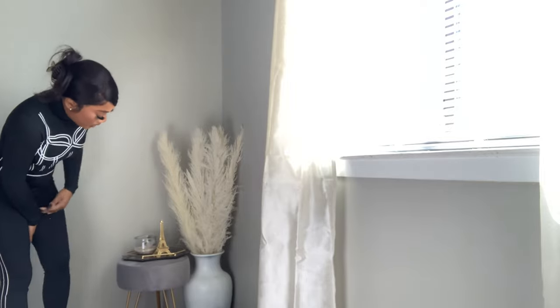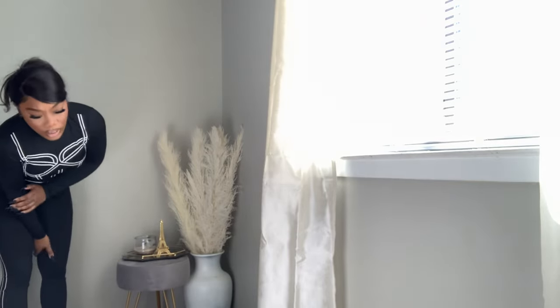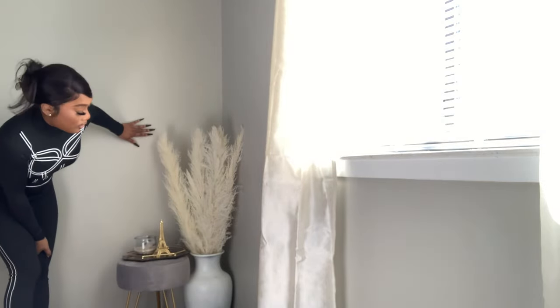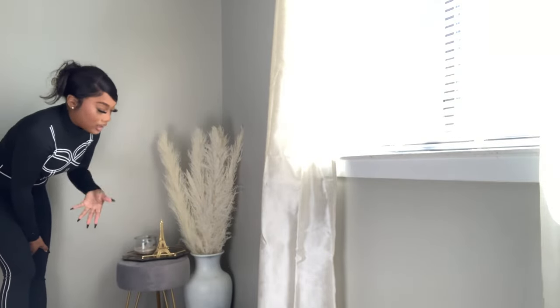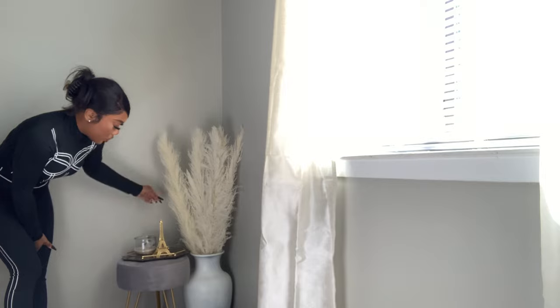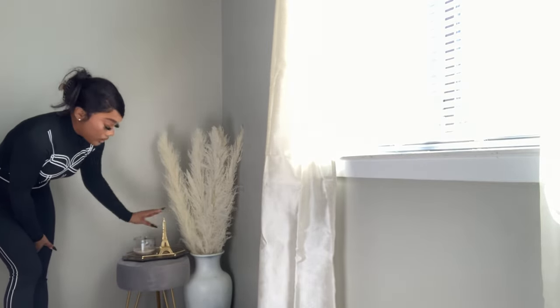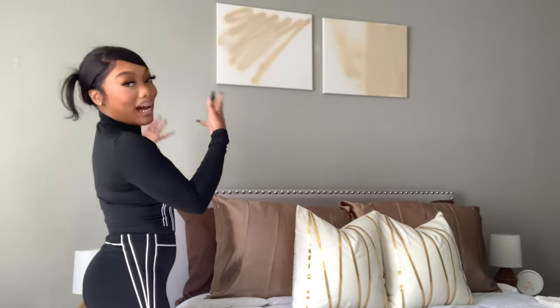This is my favorite corner right now. I have a vase with some tall pampas grass — I love it so much. And I have this stool from Amazon, probably about forty dollars. It's gray because of my gray walls, and it has gold legs which tie into my room completely. On top I have a gold plated tray, a candle, and an Eiffel Tower decor piece — just very simple and cute, which I love.